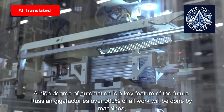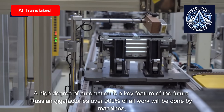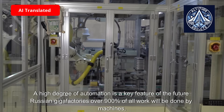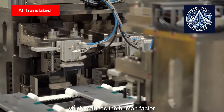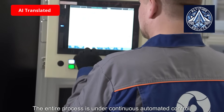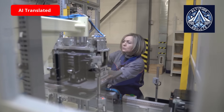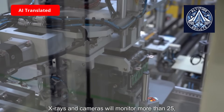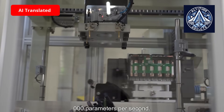A high degree of automation is a key feature of the future Russian gigafactories. Over 90% of all work will be done by machines, which reduces the human factor. The entire process is under continuous automated control. Laser scanners, X-rays, and cameras will monitor more than 25,000 parameters per second.